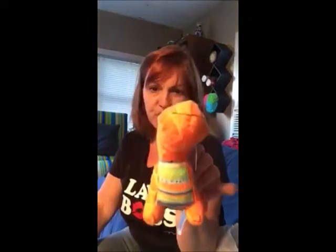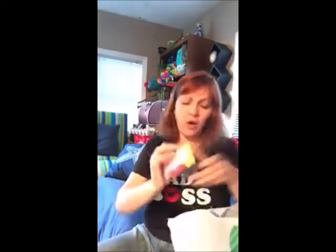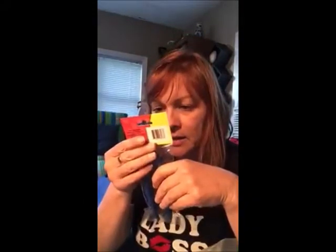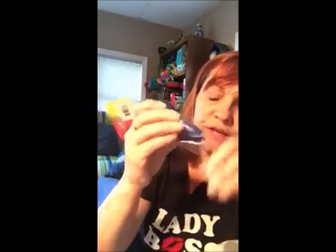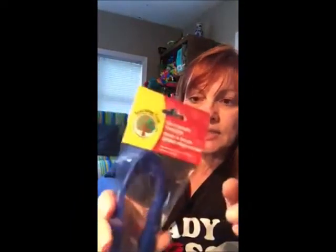I got Lulu a little toy, and I made sure there are no eyes in it because that's the first thing she goes for — she chews the eyes out. I also got these jumbo tweezers. If you need to pick something up and don't want to use your fingers, or something's a little wet, these are great. They're in the kids' section with all the school supplies, but they're jumbo tweezers.